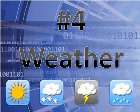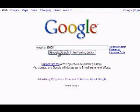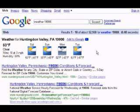Number 4: Weather. Just type the word "weather" followed by a zip code, and you'll get the current conditions and a three-day forecast for your area, complete with a weather icon and temperature ranges.